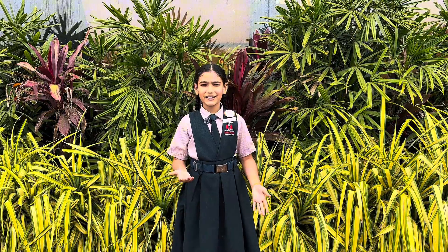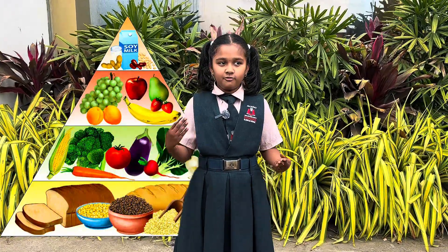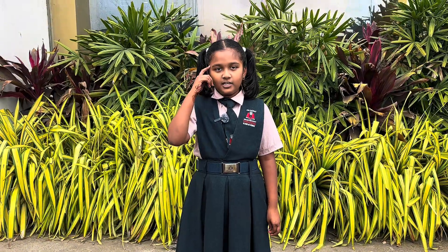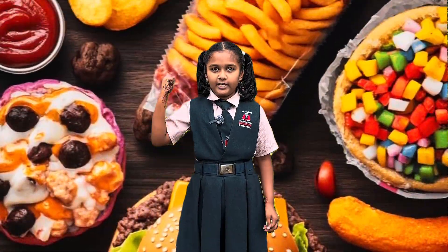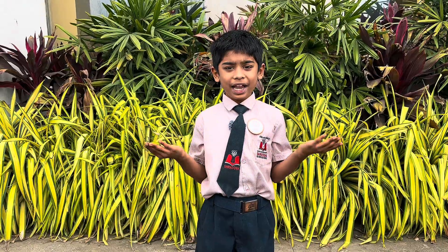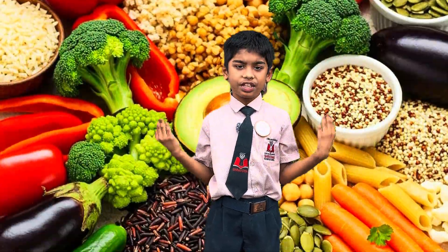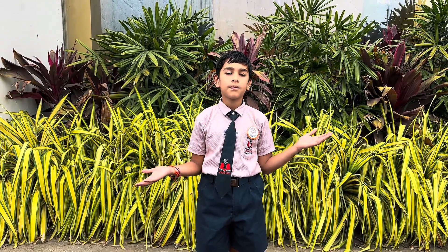The Food Pyramid explains healthy eating to us. It is a visual guide that helps students understand which foods to eat more and which foods to eat less to stay healthy. It emphasizes balance, with plenty of grains, fruits and vegetables, moderate amounts of protein and dairy, and limited amounts of fats and sweets.